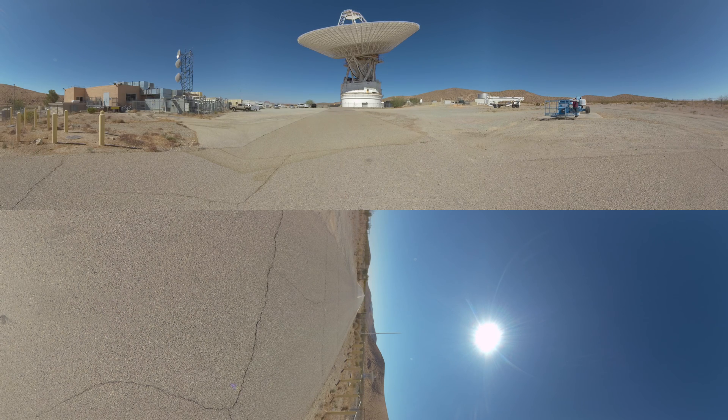This antenna was constructed in 1965, and along with the DSN antennas across the world, has helped us communicate with rovers landing on Mars, the New Horizons mission to Pluto, the Voyager missions to Jupiter, Saturn, and beyond, and more.